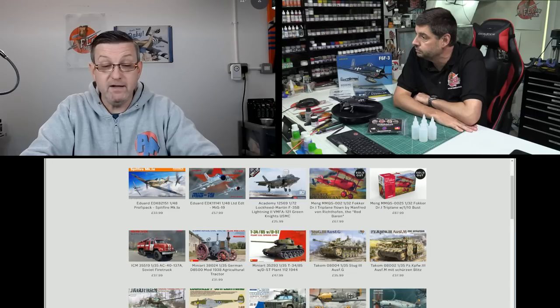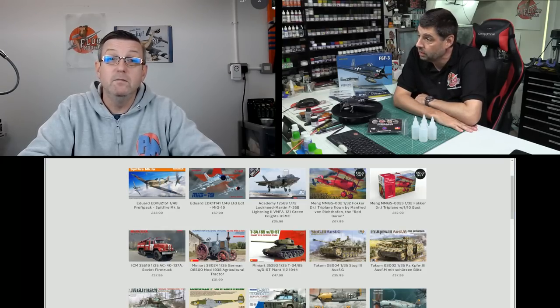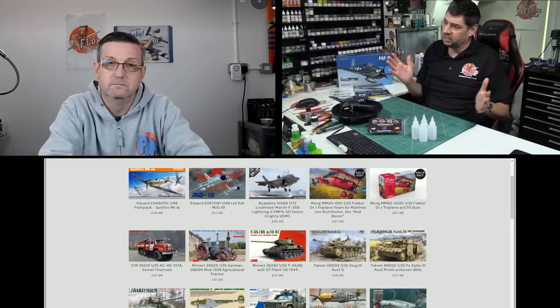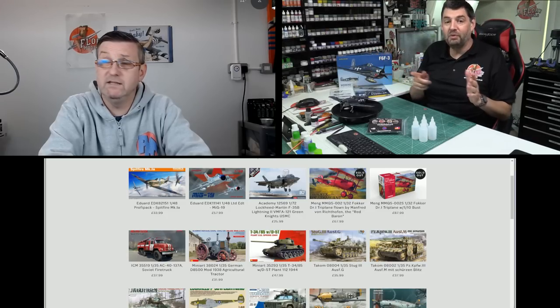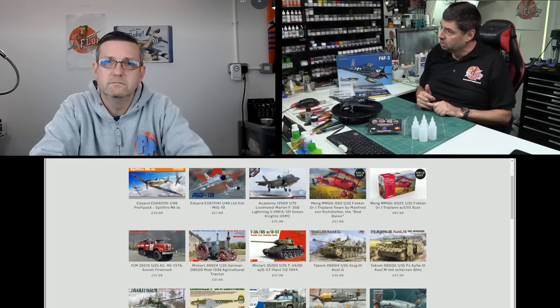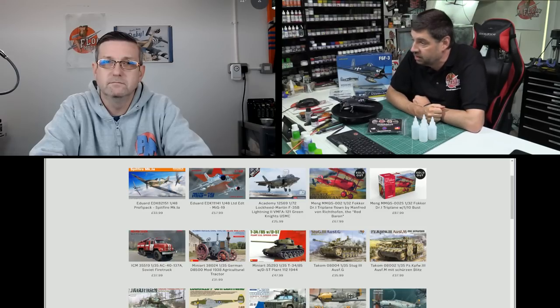Also from Gary: the Rodan 1/144 B-36 Peacemaker is out and he's going to send one so I can forward it for review. Don't let the 1/144 scale fool you — the Peacemaker has the biggest wingspan of any propeller aircraft. With those push-pull engines it's like a Dick Dastardly plane but absolutely huge. I think it has a bigger wingspan than the B-52.